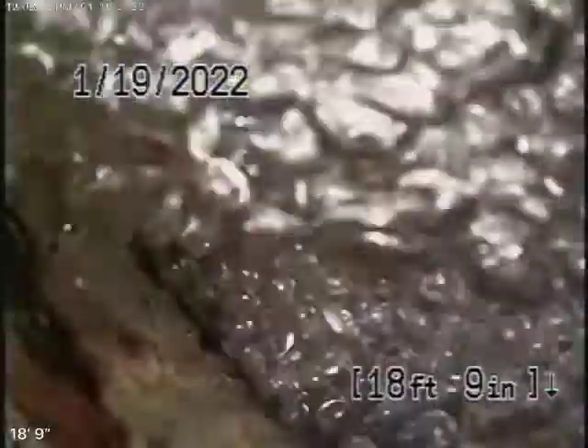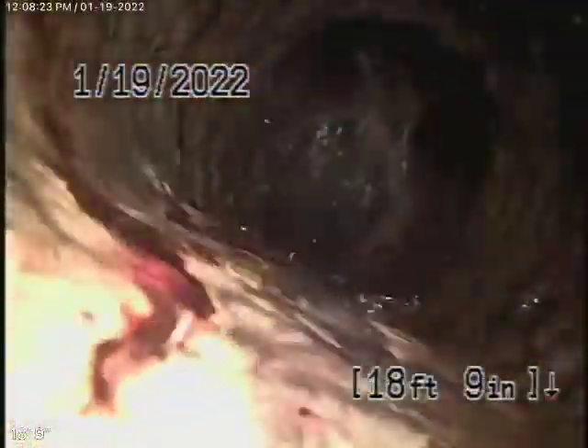Here it comes out of the clean-out in the front of the house. We're going to pause the recording and run our camera upstream. Running the camera upstream now — we're all the way out to the end of the line. There's the end of the line right there.